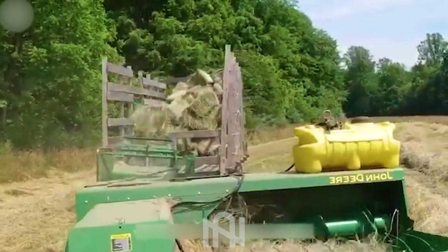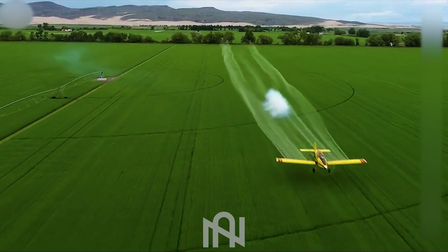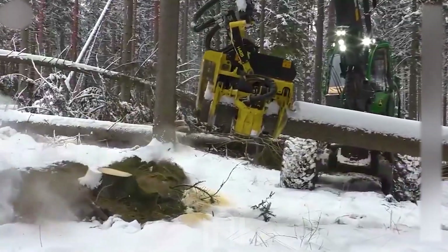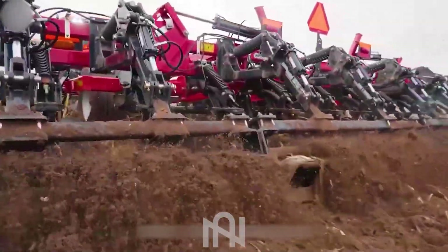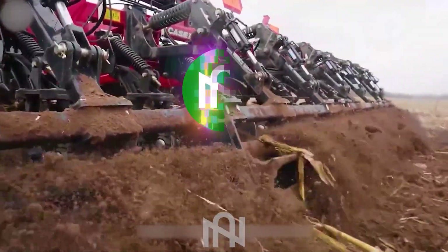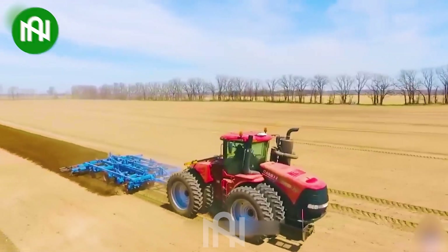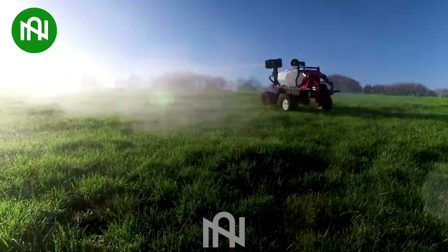Welcome back fellow Agritech enthusiasts to NARTECH! Today we're diving deep into the world of agriculture machines, where the remarkable meets the futuristic. Ever wondered what these cutting-edge marvels can do? Get ready to witness the latest advancements in the field that will leave you saying, 'I can't believe that exists!' Stay tuned as we unravel the incredible capabilities of modern Agritech!